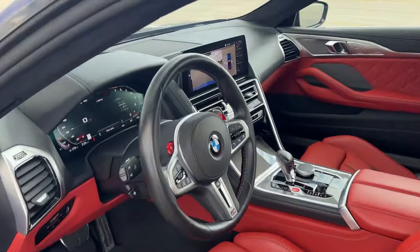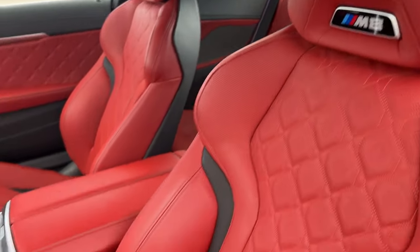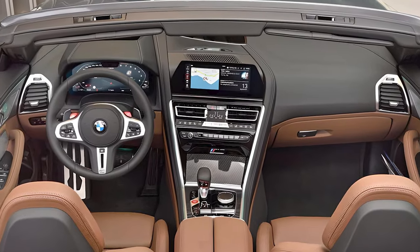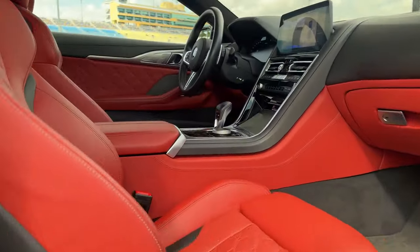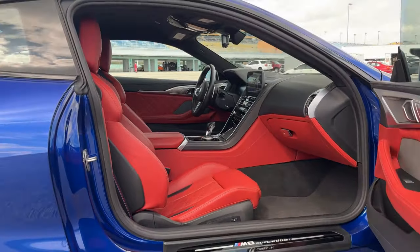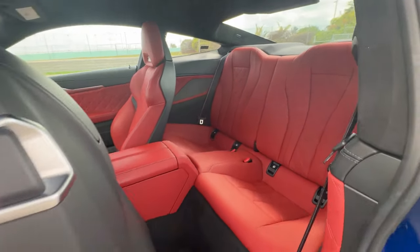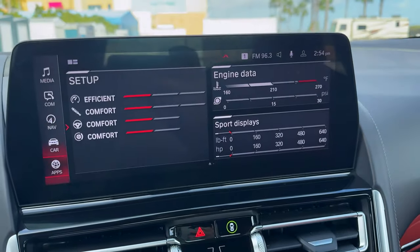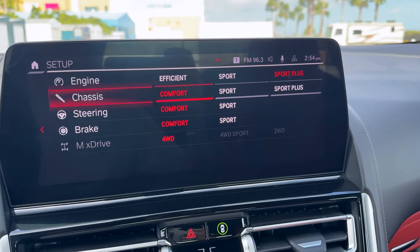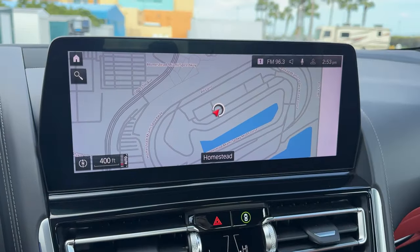The M8 Competition offers a more luxurious and tech-laden cabin with Merino leather upholstery, a digital driver display, heated and ventilated front seats, customizable ambient lighting, wireless charging, and soft-close doors. Rear seats are there, but only for small passengers. The latest iDrive system features a 12.3-inch touchscreen, and standard features include a subscription-based Wi-Fi hotspot, Harman Kardon audio system, Apple CarPlay, and Android Auto.